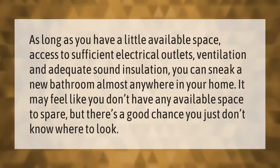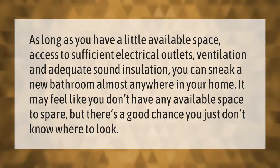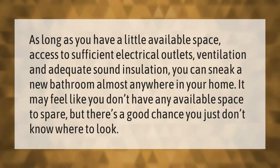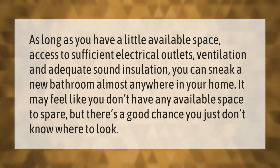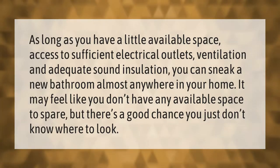As long as you have a little available space, access to sufficient electrical outlets, ventilation, and adequate sound insulation, you can fit a new bathroom almost anywhere in your home. It may feel like you don't have any space to spare, but there's a good chance you just don't know where to look.